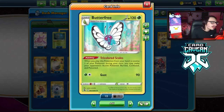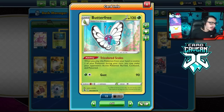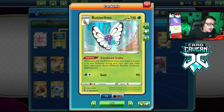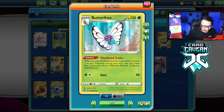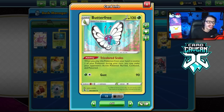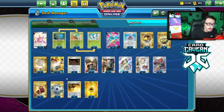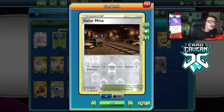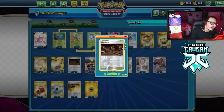So we item lock them, but on top of that we hit them with Butterfree. The Butterfree's ability allows you, when you play it from your hand to one of your Pokémon, to make your opponent's active Pokémon burned, confused, and poisoned. Having them confused while under item lock is very annoying because they don't have access to Switch and Air Balloon. And if they try to retreat, we play 4 copies of Galar Mine to make it harder for them to move out of the active spot.